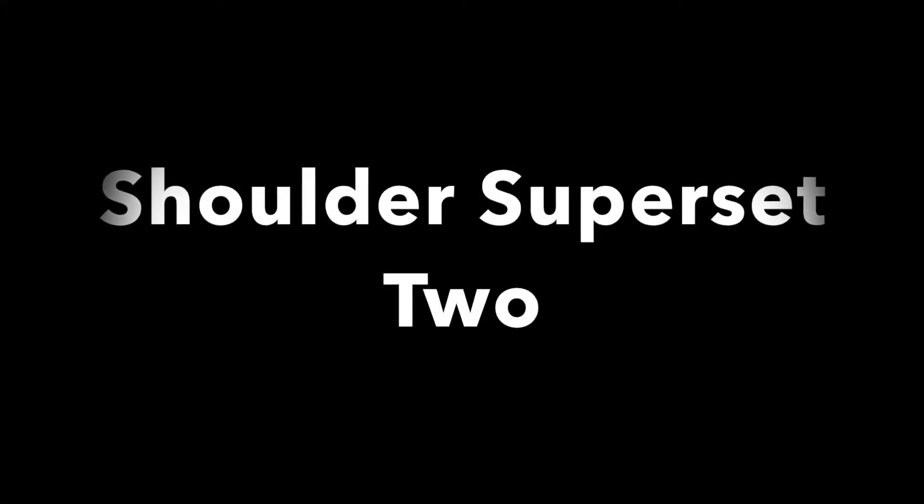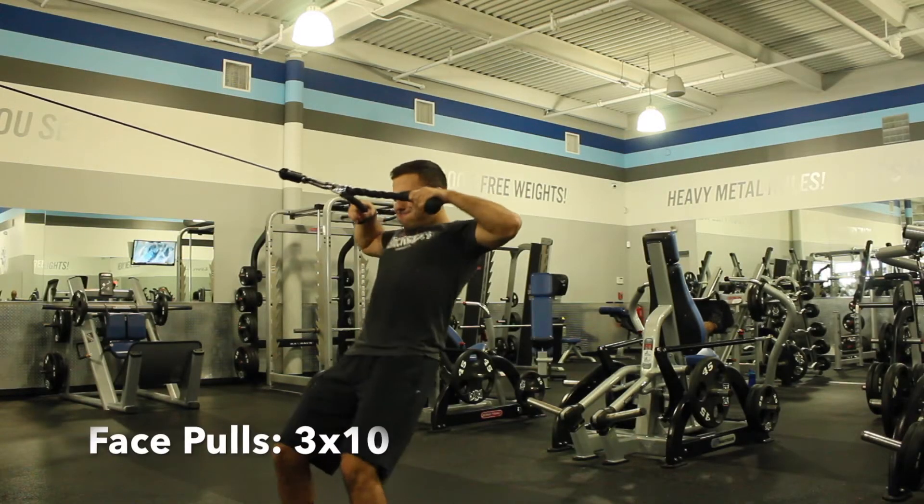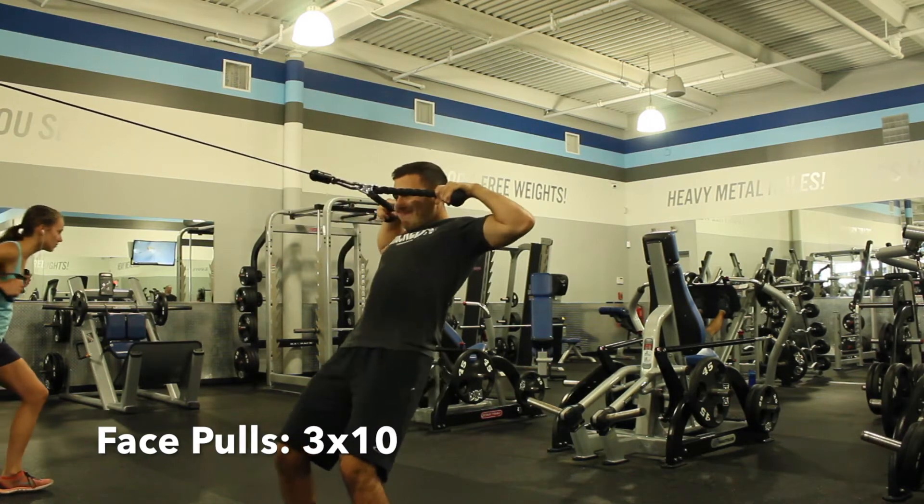Shoulder superset number two. You want to start it off with 10 reps of face pulls, then 10 reps of shoulder flies, as you see demonstrated, and then rest and repeat.